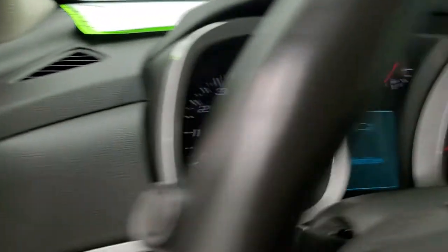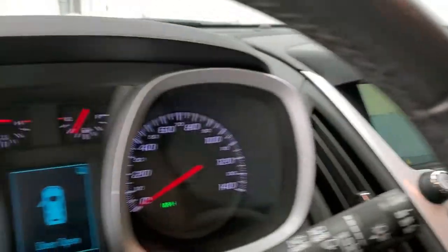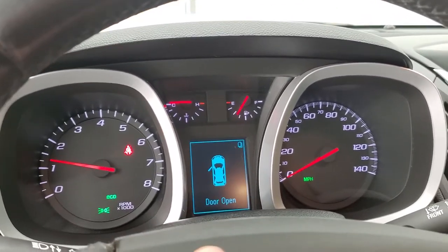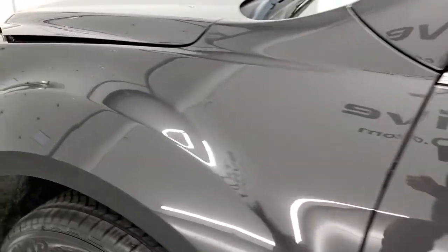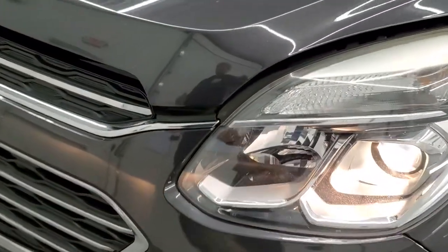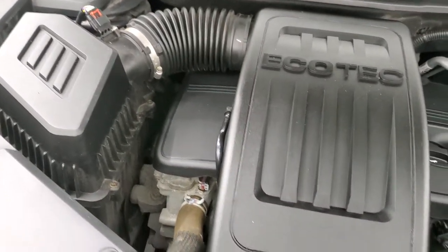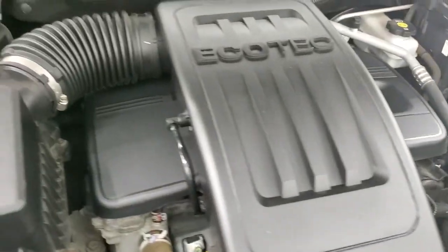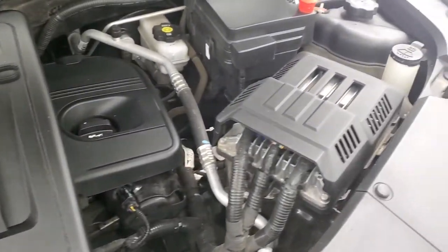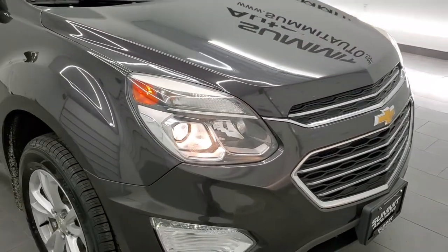We'll start it up and take a look under the hood. You can see the backup camera works nicely. No check engine lights or anything like that — other than letting me know the door's open. Under the hood we have the 2.4-liter four-cylinder engine. Engine bay is very clean, runs very smooth. This Equinox has been fully safety inspected by our service shop, has a fresh oil and filter change, all the fluids have been checked and topped off, brand new tires, and brand new brakes in the front. But for the age and miles on this vehicle, really nice condition.